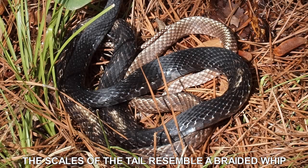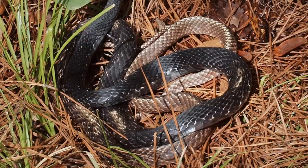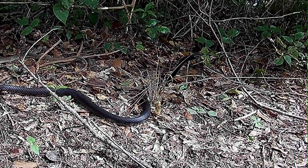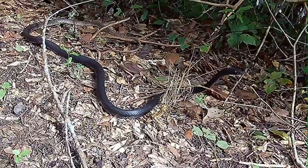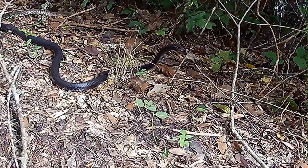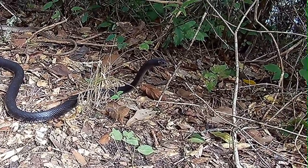That tail is an identifying trait. It's a bit unusual for one to allow you to get this close without moving away at a high speed. To reproduce, they lay eggs.